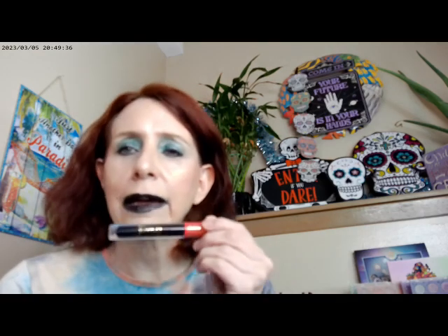I did use the Wet and Wild tinted hydrator — I think mine's in light. I also dug out my Juvia's Place black lipstick. I got it in a mystery box last year and haven't really used it since.